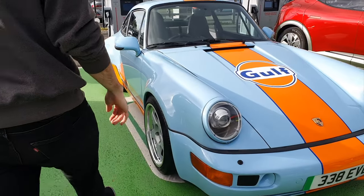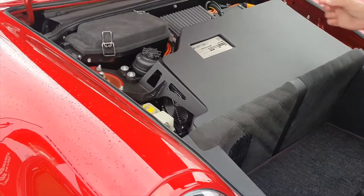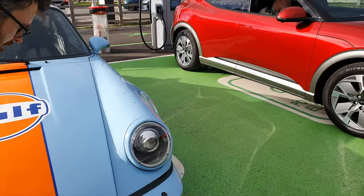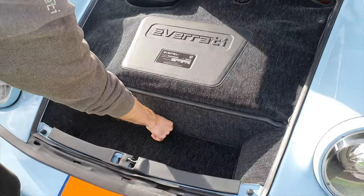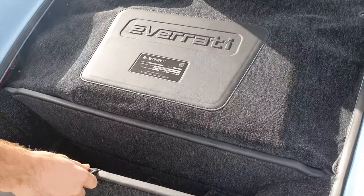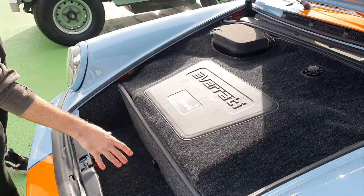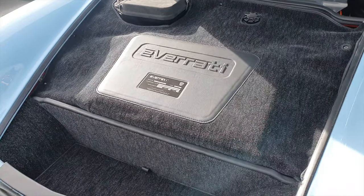They've redone the front trim — and as you can see it's a very small frunk for a very small suitcase for the weekend. If you look at the video I did at Goodwood Festival of Speed a couple of years ago, you'd see how different it was. It's really, really neat now. You've got storage under there for your charging cables. There is slightly less frunk space due to the battery change, but it fits a really nice charge cable under there. It looks really smart, getting really neat.